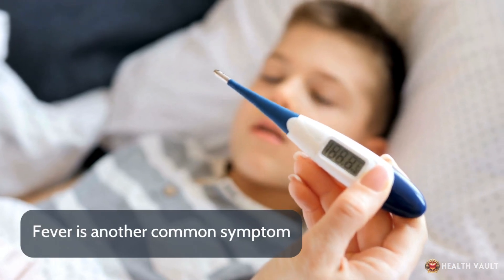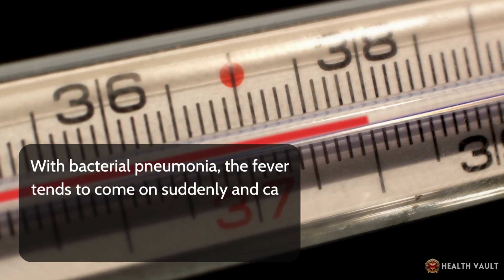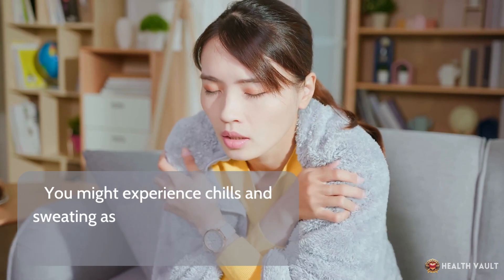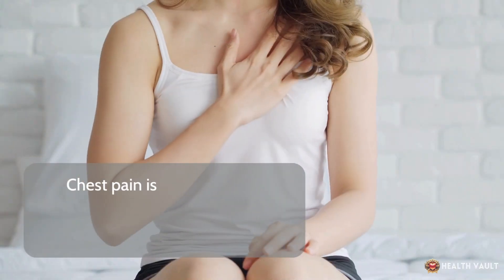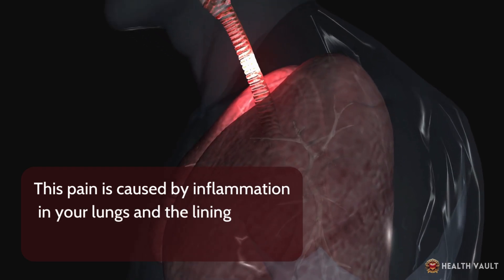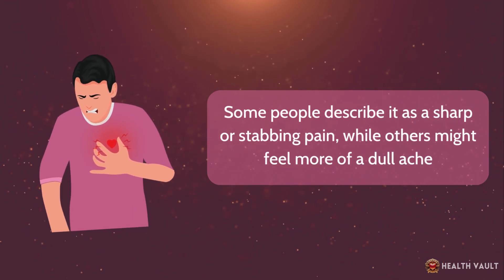Fever is another common symptom. With bacterial pneumonia, the fever tends to come on suddenly and can be quite high, often over 101°F (38.3°C). You might experience chills and sweating as your body tries to fight off the infection. Chest pain is also common, especially when you cough or take deep breaths. This pain is caused by inflammation in your lungs and the lining around them. Some people describe it as sharp or stabbing, while others feel more of a dull ache.